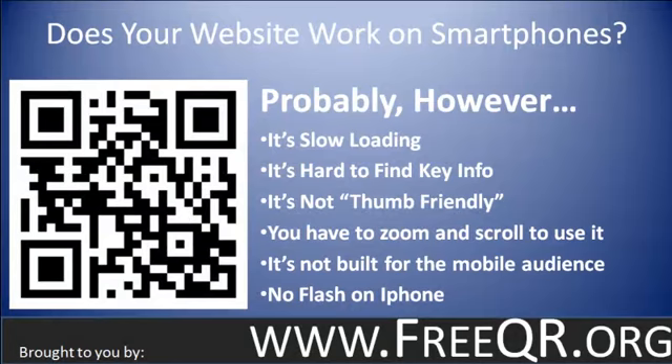Before we get into that, I want to explain something because this causes a lot of confusion. The question is: does your site work on smartphones? The answer is probably yes. However, it's slow loading because it's built to be accessed through a desktop machine. Most people are using a fast internet connection and a very advanced computer compared to the computer that's built into the smartphone.